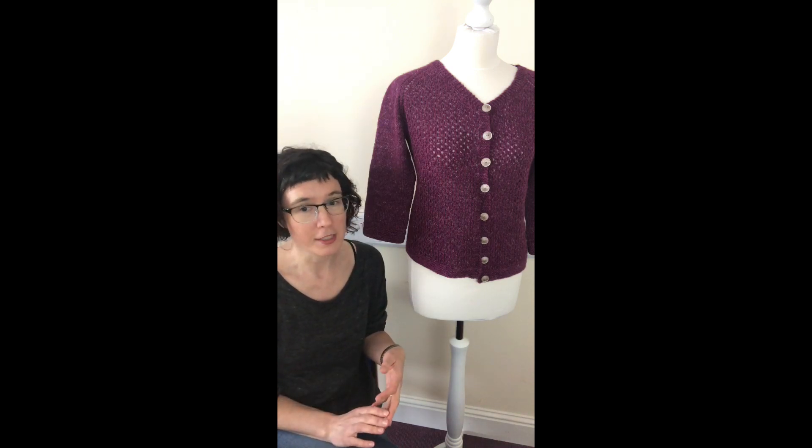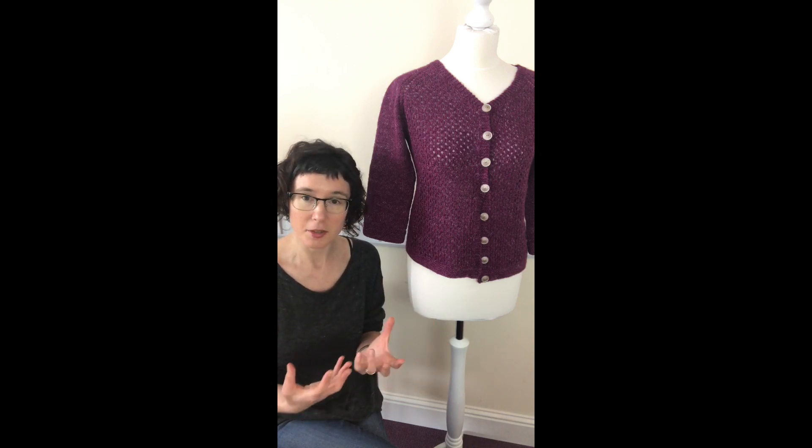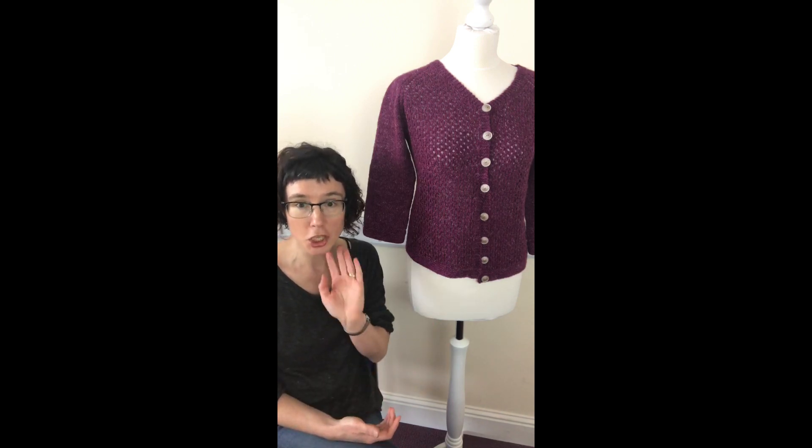The first clue is going to be launched on the 24th of May, so that gives you a whole month to get your yarn, to get swatching, to figure out your sizing, and to just generally get yourself together so that when the knit-along starts, you're ready to go.